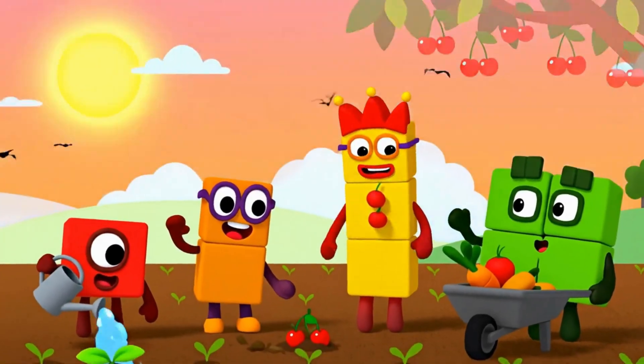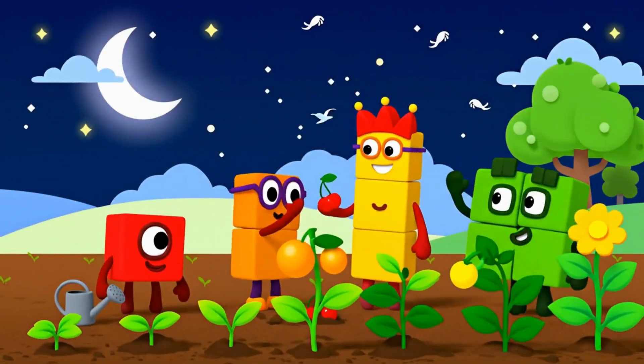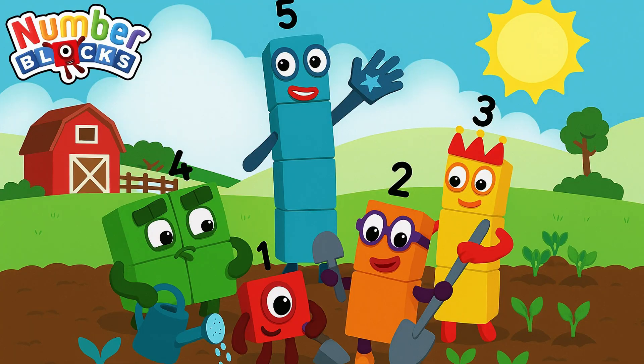Number blocks as farmers — planting seeds, tending fields, and counting each harvest with joy.